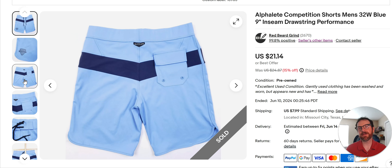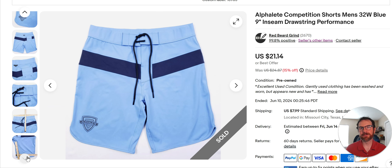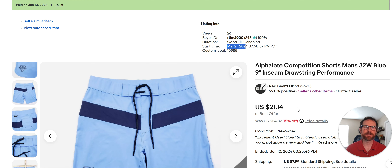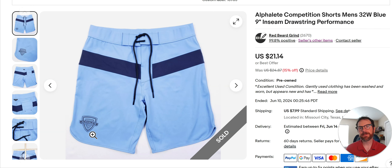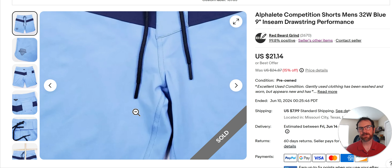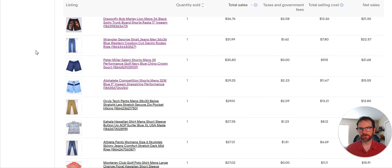Athlete — I came across a bunch of these at Goodwill at one time and picked up a handful to test them out. This one has been listed since March 21st and sold for $21 bucks — not bad. I got these for $4.99 a piece. I picked up three, four, or five of them. It's not a brand I'm actively after; if I see it, I just pass it now. It feels almost like a Lululemon but not quite as high quality — the hardware and stuff just isn't quite there. But it's a decent sell for a $4.99 purchase.